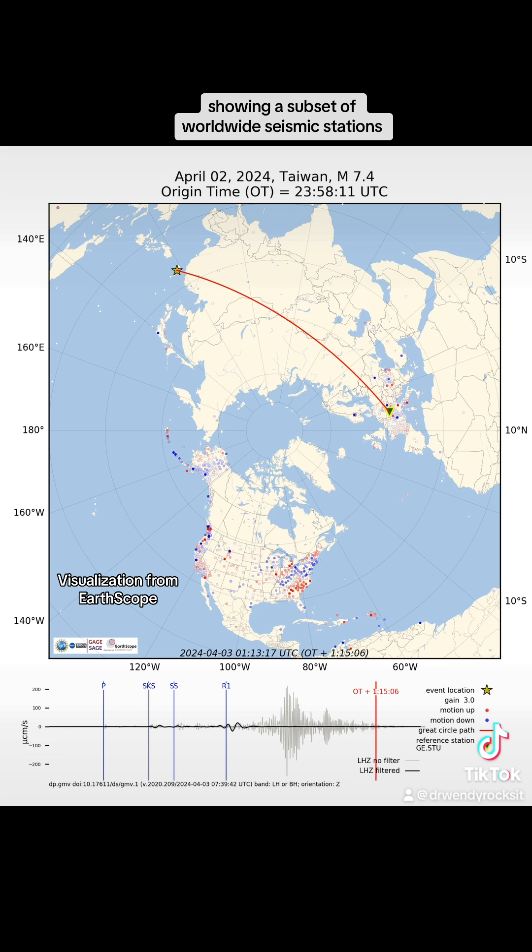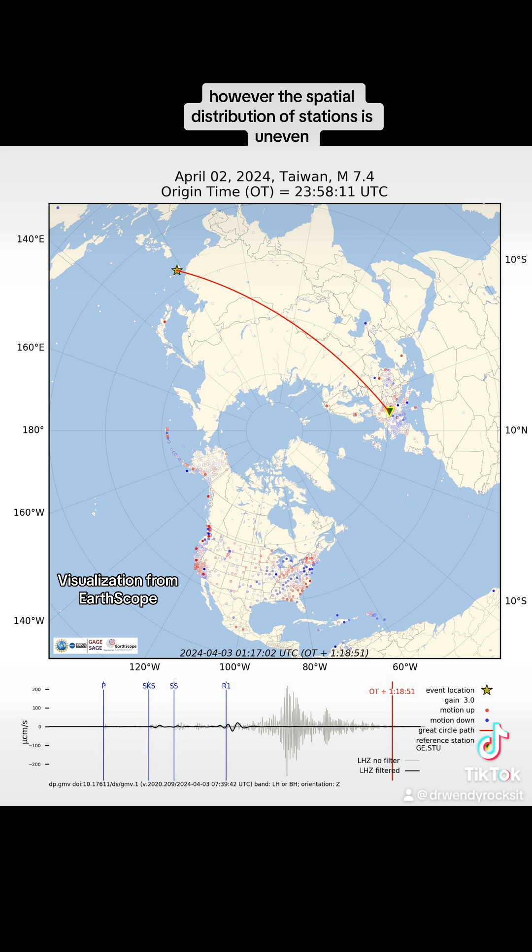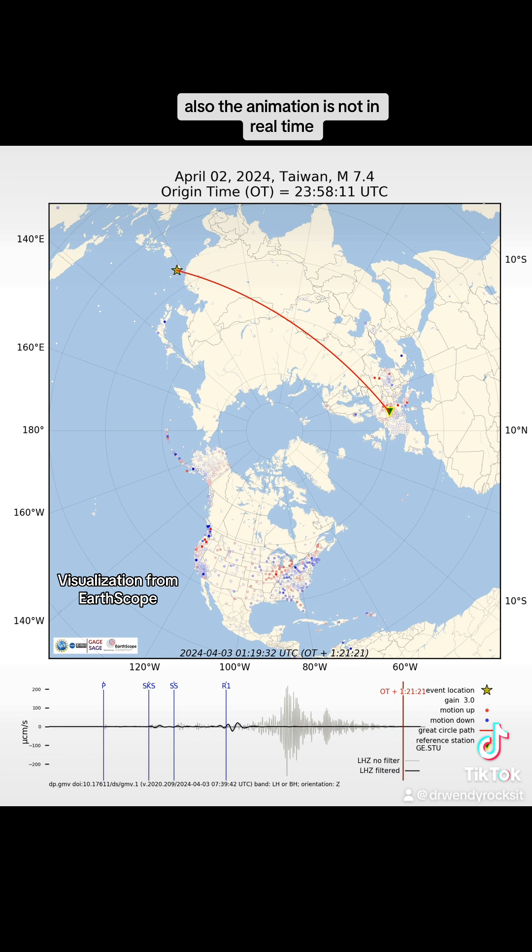This is only showing a subset of worldwide seismic stations. However, the spatial distribution of stations is uneven. Also, the animation is not in real time.